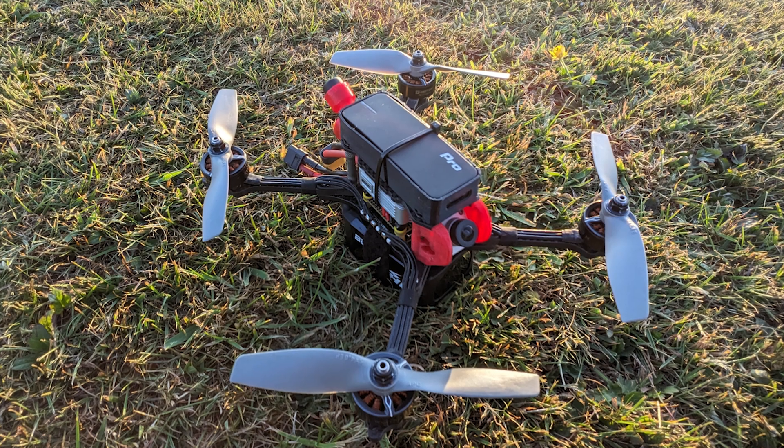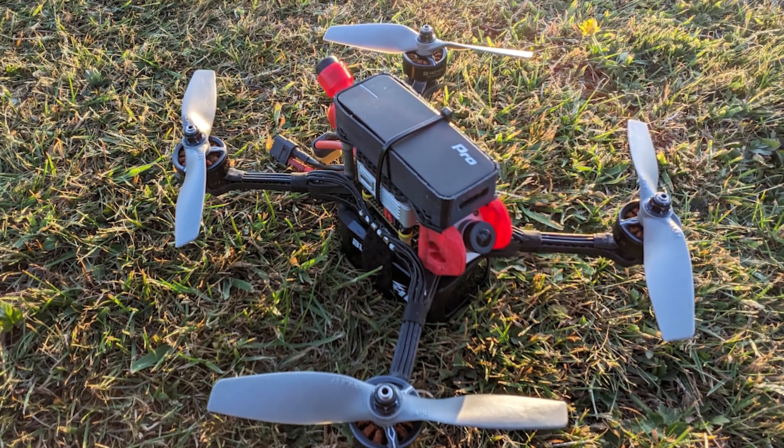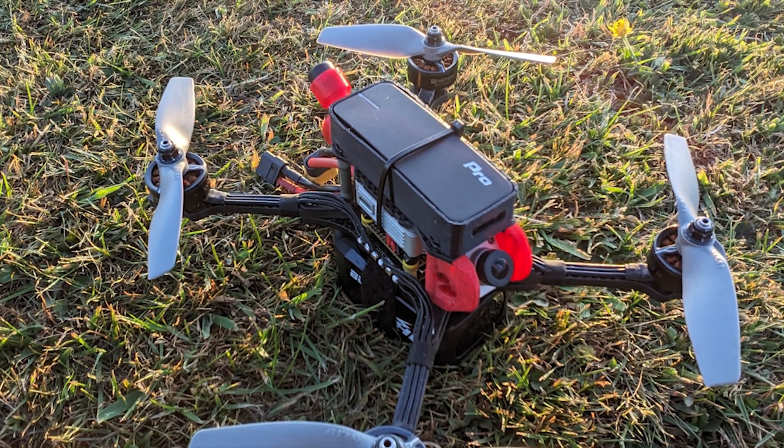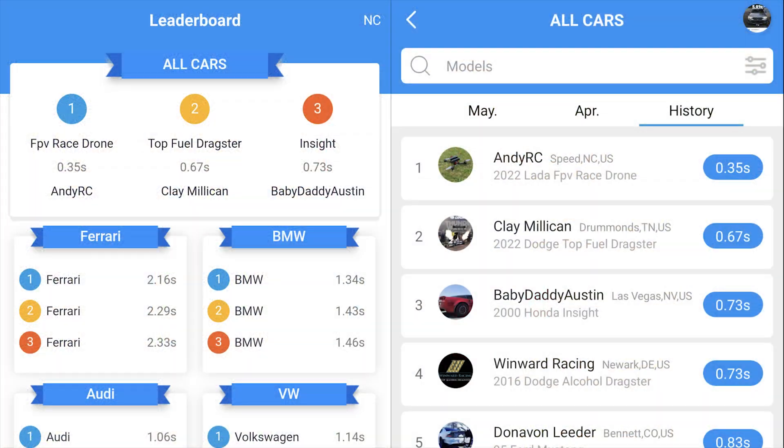Draghi is a device that you put on your car and it uses GPS combined with an accelerometer to record runs posted to an online leaderboard. This heavy six-year-old FPV drone from DJI is now number one on the leaderboard.